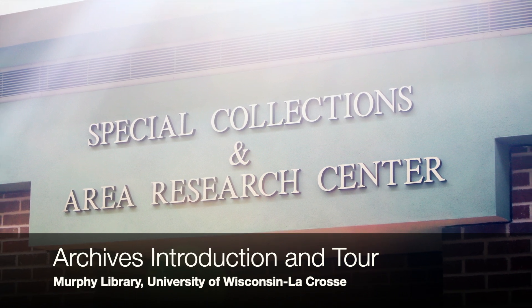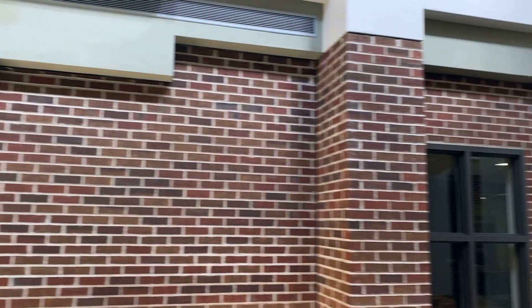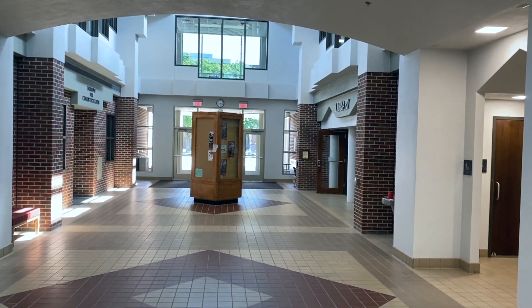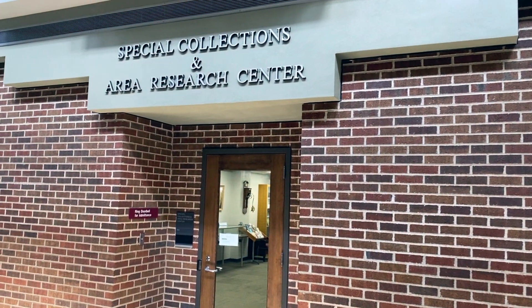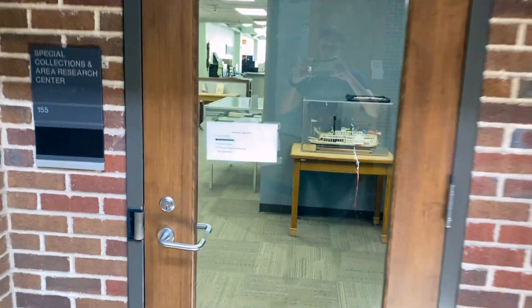The University of Wisconsin-La Crosse Murphy Library Special Collections and Area Research Center is located in a separate dedicated space within Murphy Library. You can find its entrance on the main floor of the library's atrium area. It has its own door with a sign above it that says Special Collections and Area Research Center. To get in, just ring the doorbell.